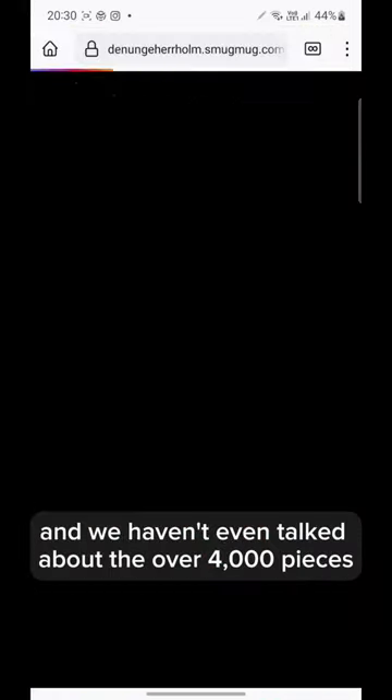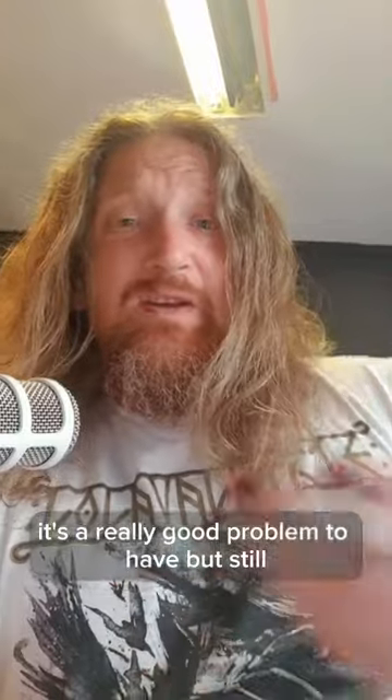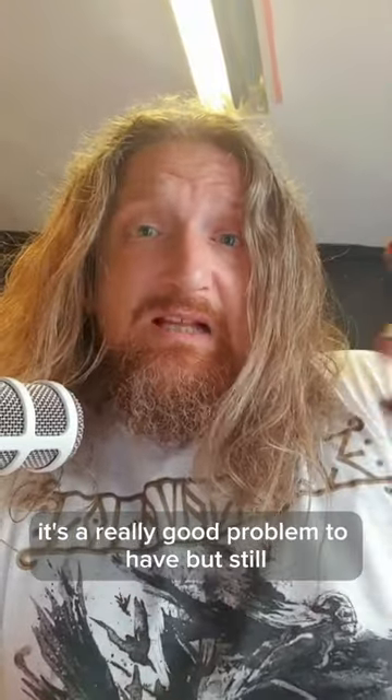And we haven't even talked about the over 4,000 pieces available for free use online. So be patient with us — it's a really good problem to have, but still.